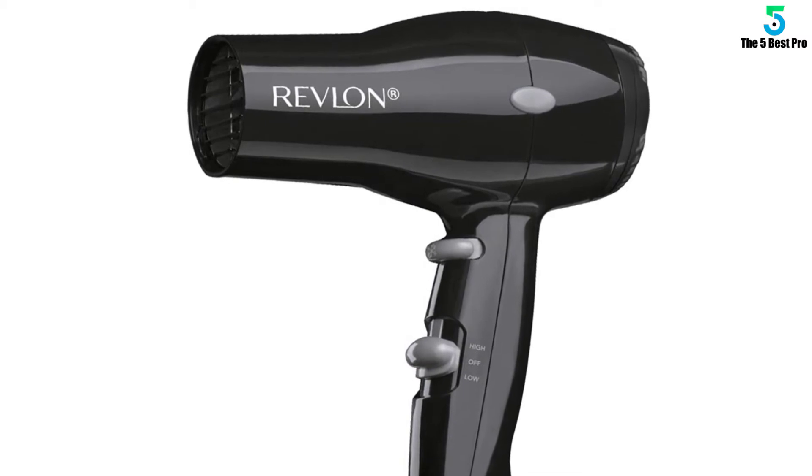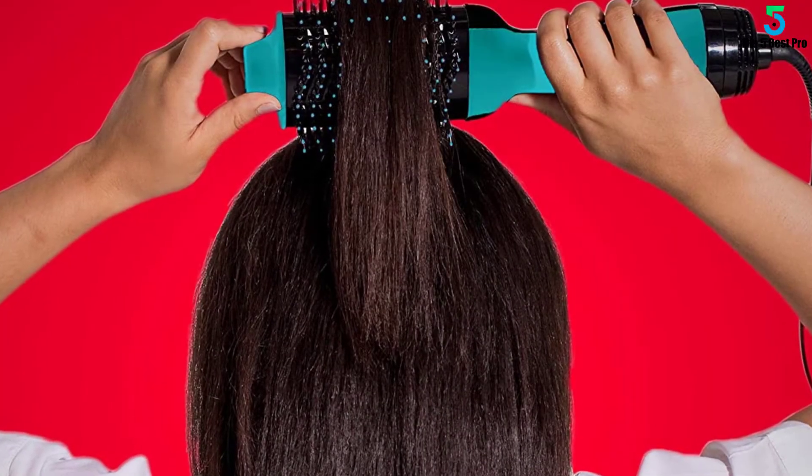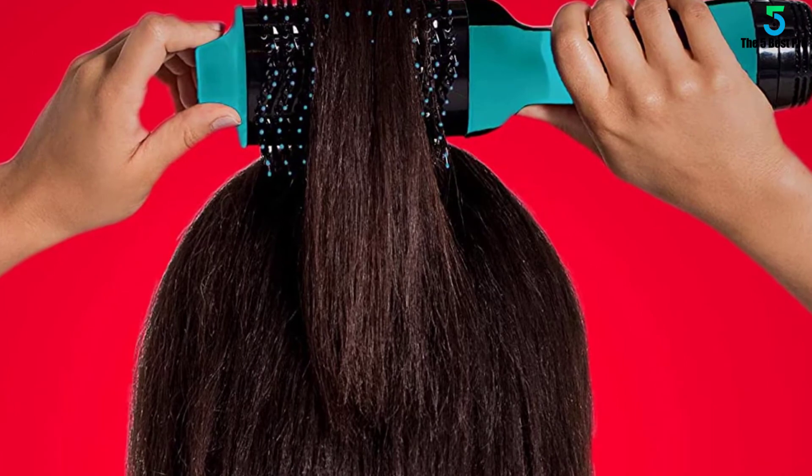Before you make that decision, though, you should consider some of its flaws. To handle heavy, thick, and long hair, this brush needs to be big. As a result, some women might say that it is too bulky.